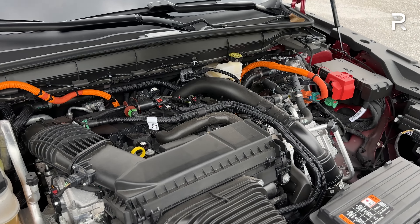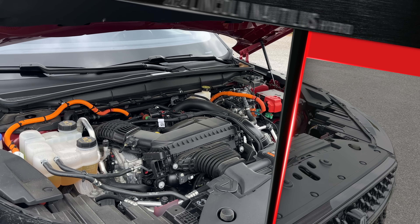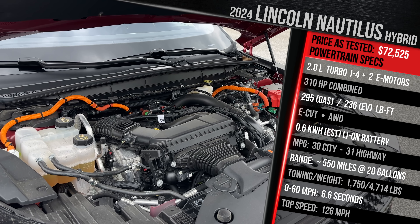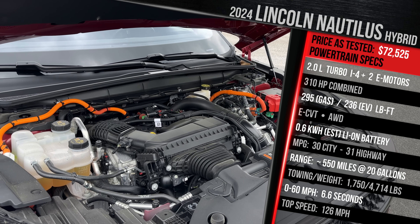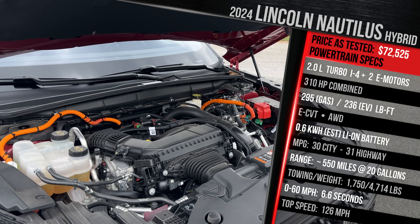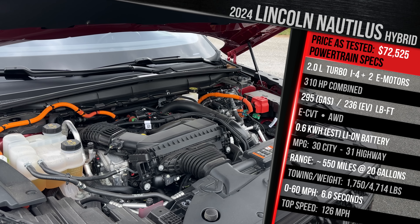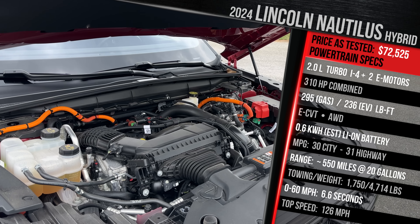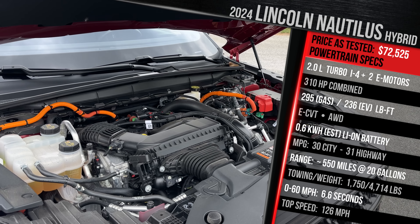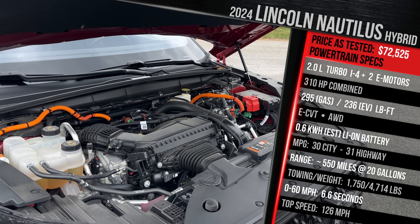Underneath the hood is a new powertrain for Lincoln — the first-ever hybrid version of the Nautilus. It pairs the 2-liter turbocharged gasoline direct-injection 4-cylinder with two electric motors producing around 100 kilowatts of power on their own. The gas engine delivers around 300 horsepower and 295 foot-pounds of torque; the electric motor adds another 134 horsepower. Combined, Lincoln quotes a maximum of 310 horsepower. That's around 60 more horsepower versus the base gas engine. Fuel economy comes in at 30 city and 31 highway — a 6 MPG improvement over the gas-only version.